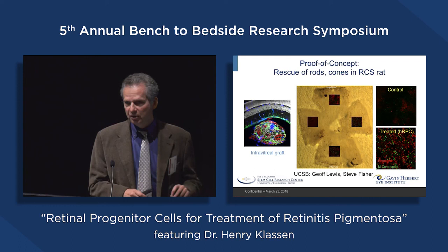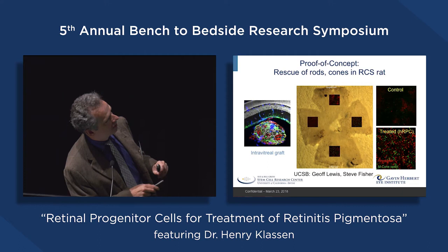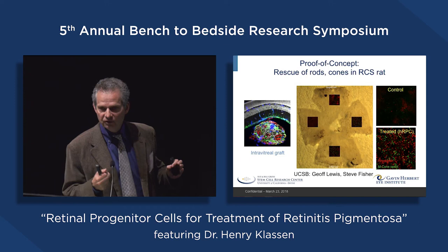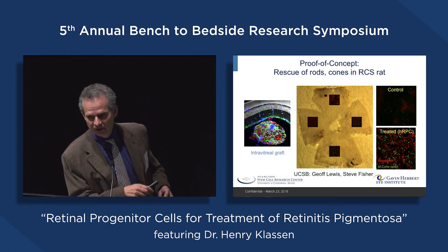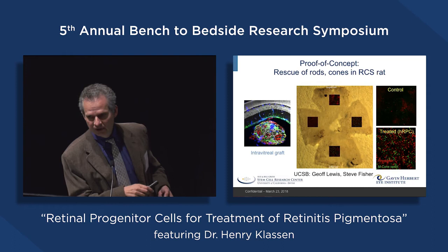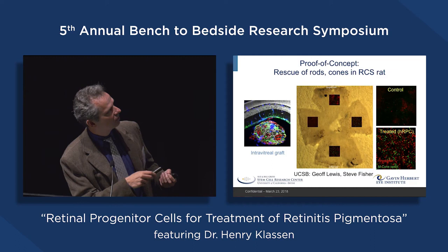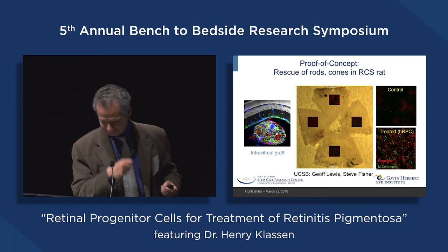For proof of concept, the cells are injected as a suspension into the vitreous cavity, where they aggregate with each other, forming neurospheres — a graft visible to the clinician, suspended in the vitreous. From this position, the cells slowly differentiate spontaneously and secrete factors that impact cells in the host retina, resulting, we hope, in a rescue effect.